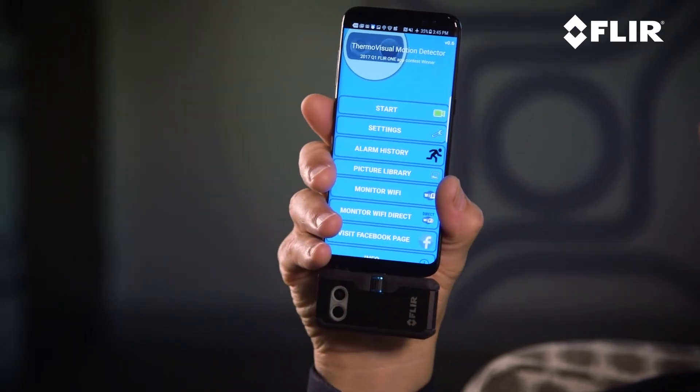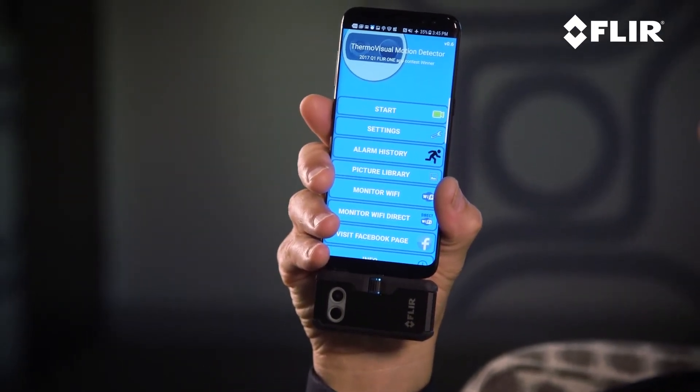I'm Cal from FLIR and I'm going to introduce you to the Thermal Visual Motion Detector for the FLIR One. This app was developed by Mobile Toys and Tools out of Turkey, and it's one of a whole series of apps that take advantage of the power of thermal imaging in a really cool way.